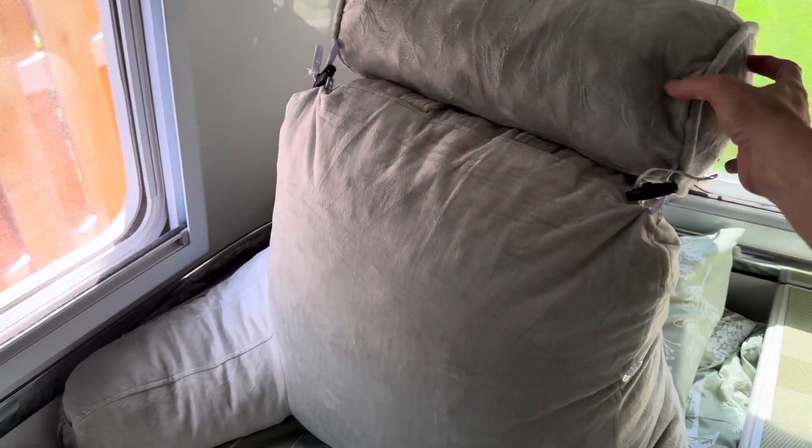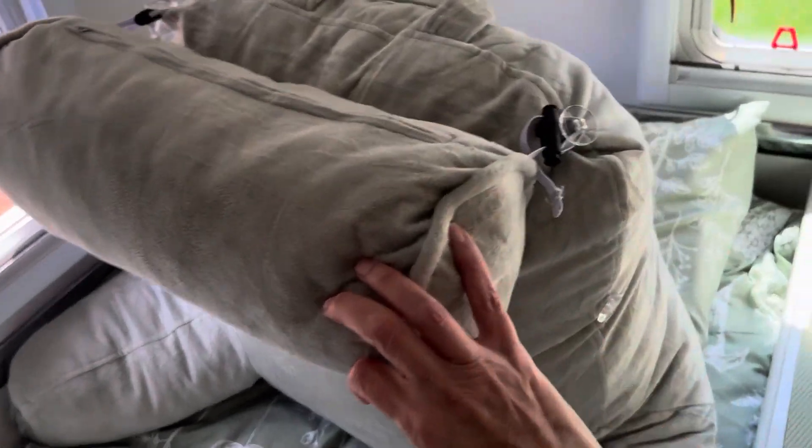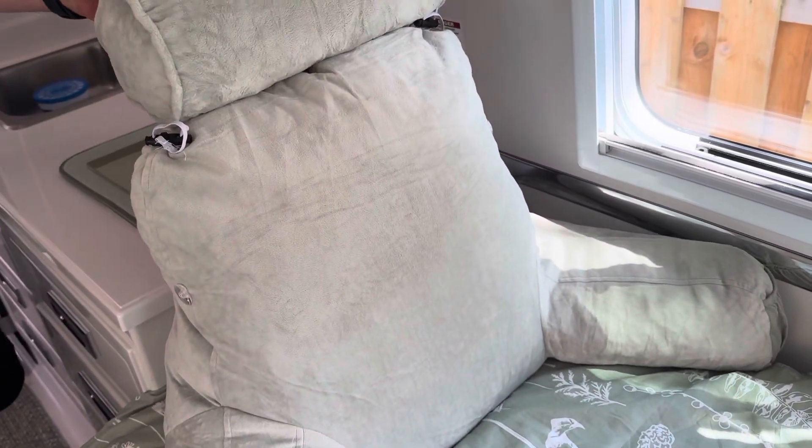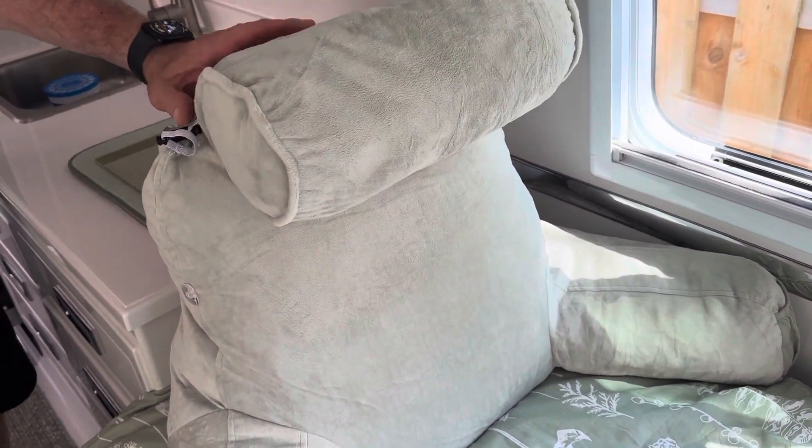You can put it up or down, adjust it wherever you want, and you can also take them off. But what's nice is that we can put them on the other side. So when we're watching TV, we can put them this way and they fit just really nicely.